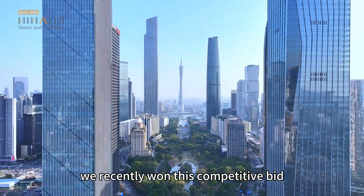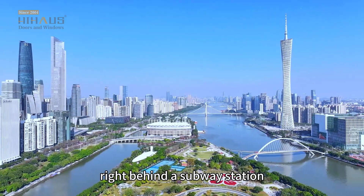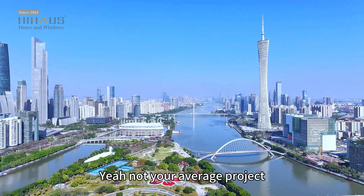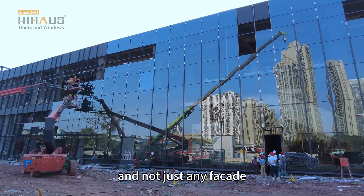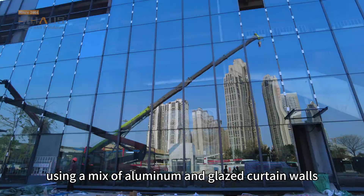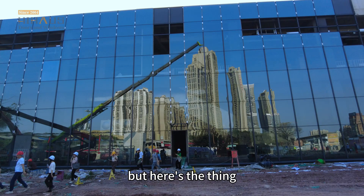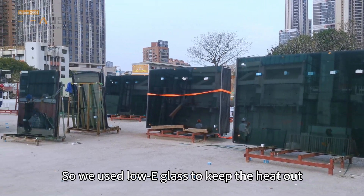We recently won this competitive bid — national level, big deal — right behind a subway station. Not your average project. Our job: the facade. And not just any facade; we went for a clean, modern look using a mix of aluminum and glazed curtain walls. But the standards were tough, so we used low-e glass to keep the heat out and the cool in.